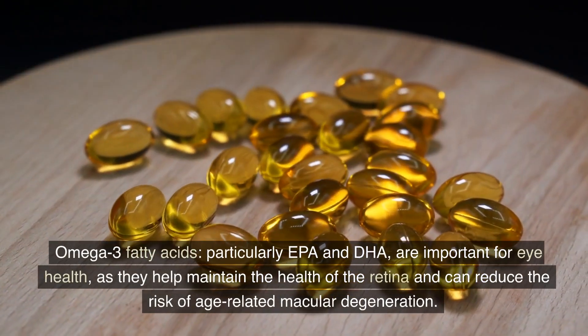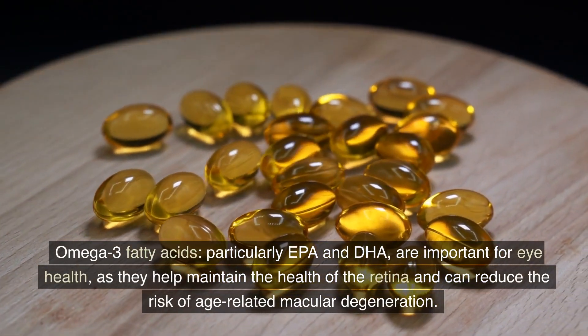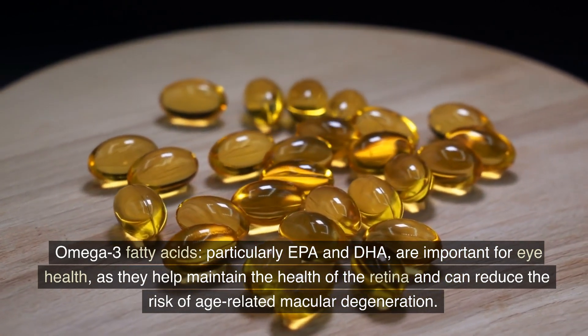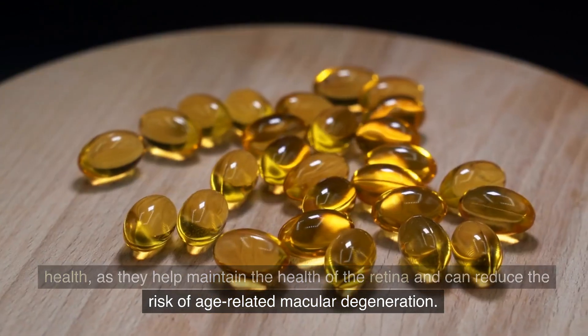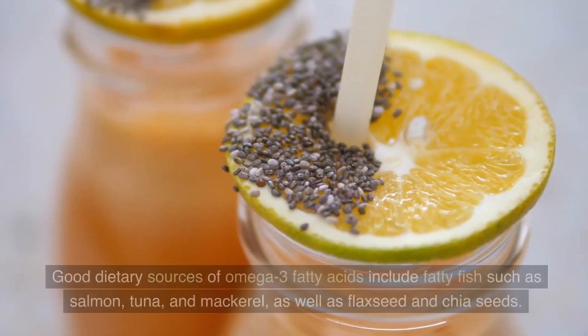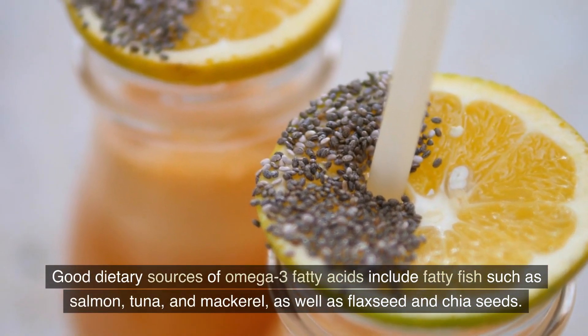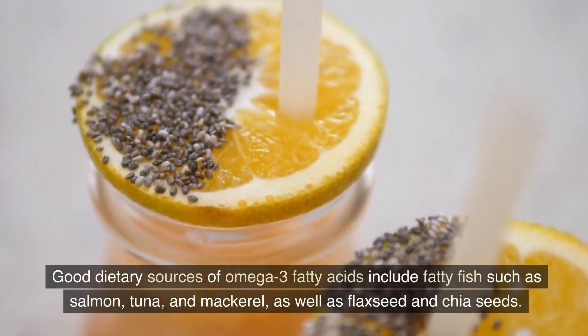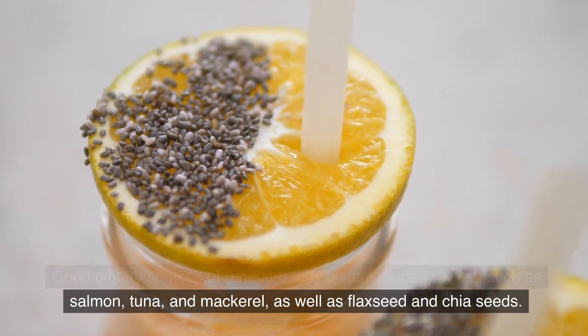Omega-3 fatty acids, particularly EPA and DHA, are important for eye health, as they help maintain the health of the retina and can reduce the risk of age-related macular degeneration. Good dietary sources of omega-3 fatty acids include fatty fish such as salmon, tuna, and mackerel, as well as flaxseed and chia seeds.